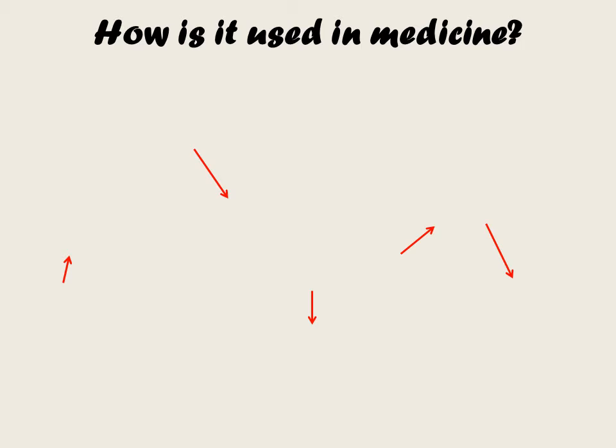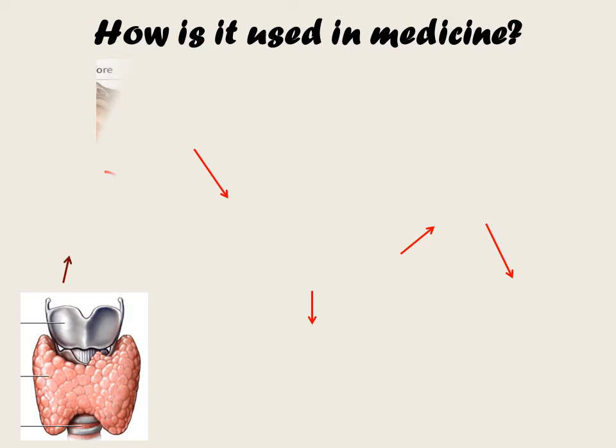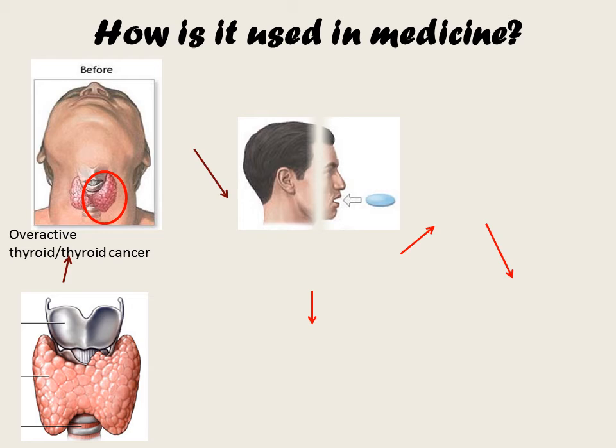So how is it used in medicine? Iodine-121 therapy is a radioactive medicine that produces nuclear fission. Nearly all of the iodine in your body is absorbed by the thyroid gland, so when an iodine-121 capsule is taken it concentrates in the thyroid cells.